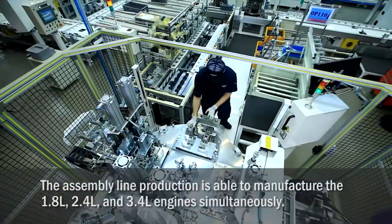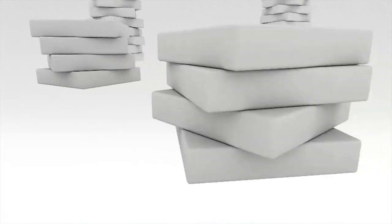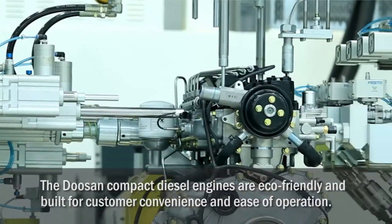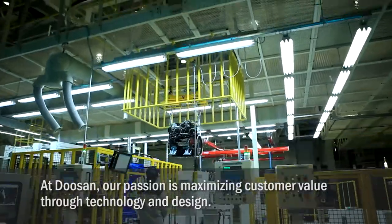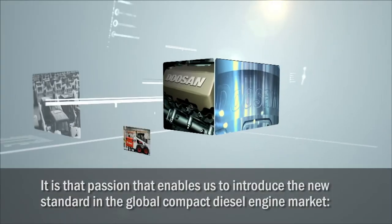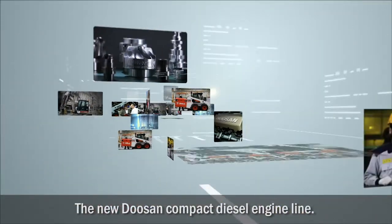The assembly line is able to manufacture the 1.8, 2.4, and 3.4 liter engines simultaneously. Doosan InfraCore is continually aiming for higher goals. The Doosan compact diesel engines are eco-friendly and built for customer convenience and ease of operation. At Doosan, our passion is maximizing customer value through technology and design. It is that passion that enables us to introduce the new standard in the global compact diesel engine market — the new Doosan compact diesel engine line.